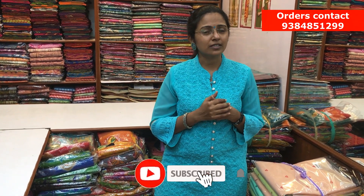Thanks for watching the video. I'm sure you would have liked the collection because these are all very exclusive sarees — we don't have many repeated pieces, so please book your sarees fast. To purchase, please take a screenshot and send it to the number 9384851299. Keep shopping and enjoy. Bye-bye.